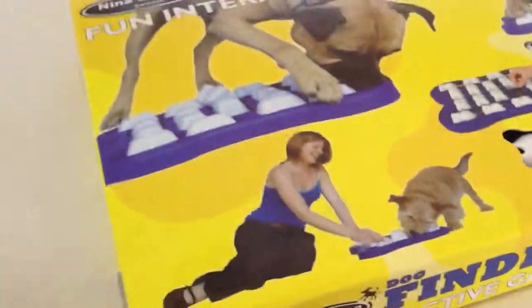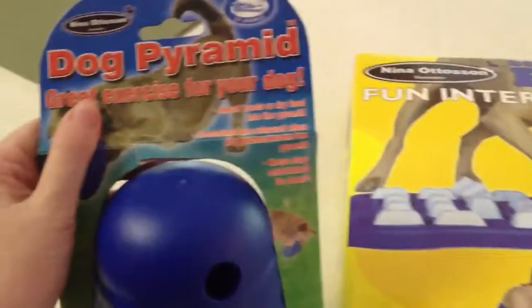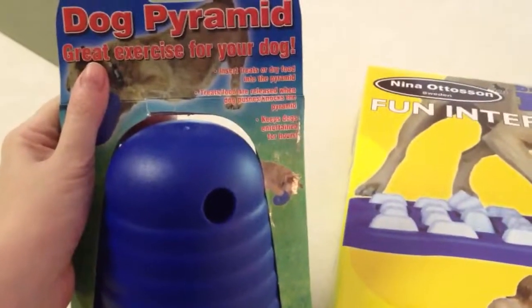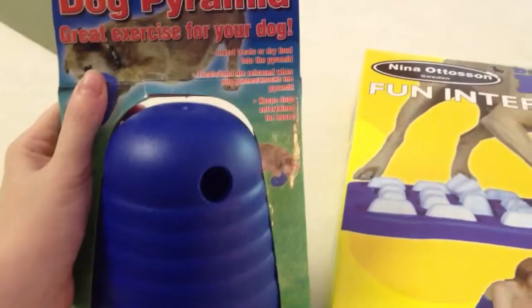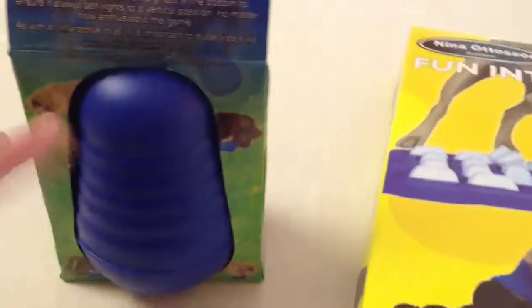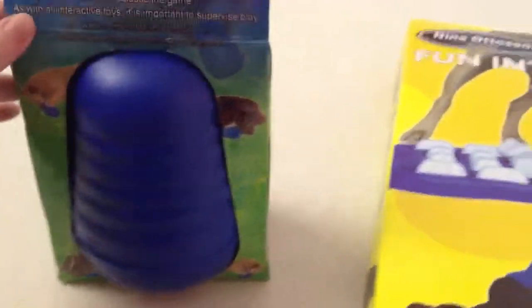We were also given this item called the Dog Pyramid. It's great exercise for your dog. You insert treats or dry food into this pyramid. Treats and food are released when the dog pushes and knocks around the pyramid, and it's supposed to keep your dog entertained for hours. It also has this feature where it will right itself — it's weighted at the bottom, so it'll always come back up to a vertical position.